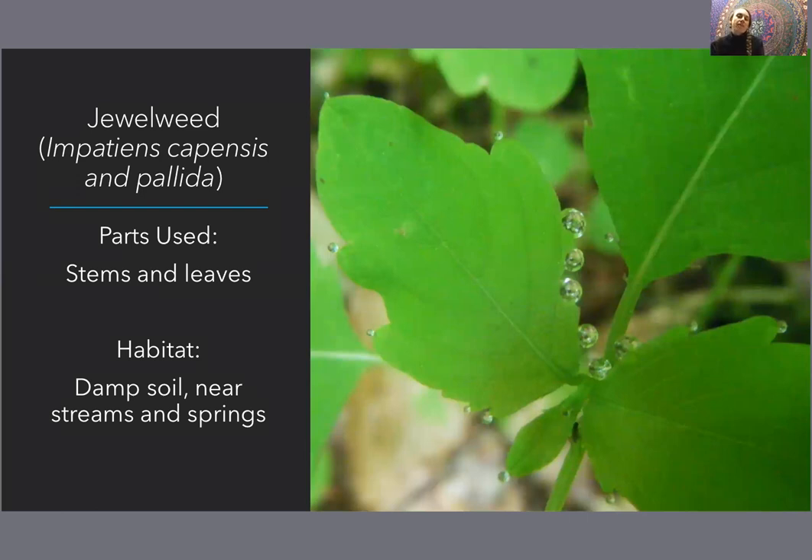Jewelweed — I thought this would be an appropriate one to bring up after nettles. I saw a lot of nettle on the Finger Lakes Trail, but Mother Nature does provide. With my large carpets of wood nettle, it seemed that jewelweed would come shortly thereafter or sometimes be mingled in with the wood nettle. Jewelweed is definitely our remedy for poison ivy, for dermatitis, for general itchiness of tissue.